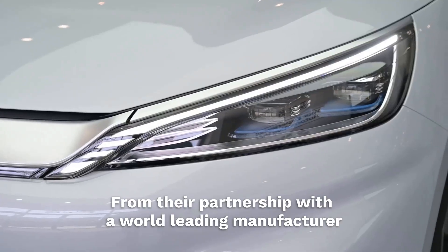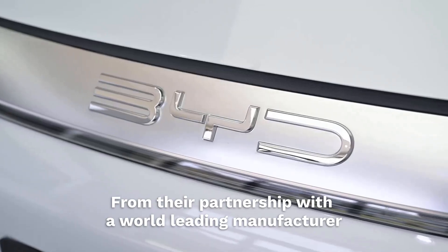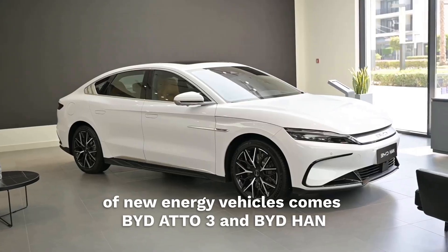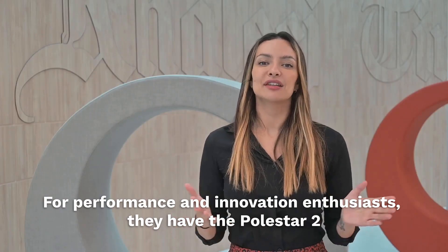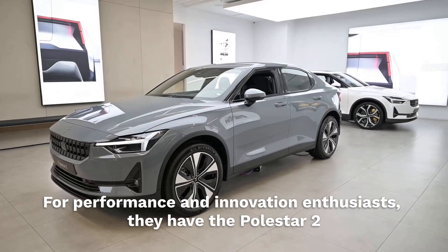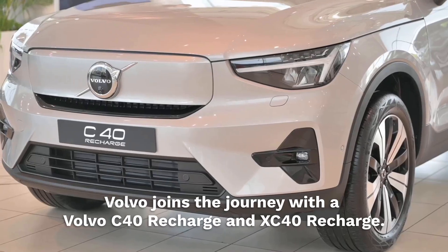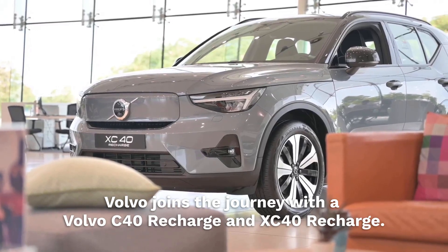From their partnership with a world-leading manufacturer of new energy vehicles comes the BYD Atto 3 and BYD Han. For performance and innovation enthusiasts, they have the Polestar 2. Volvo joins the journey with the Volvo C40 Recharge and XC40 Recharge.